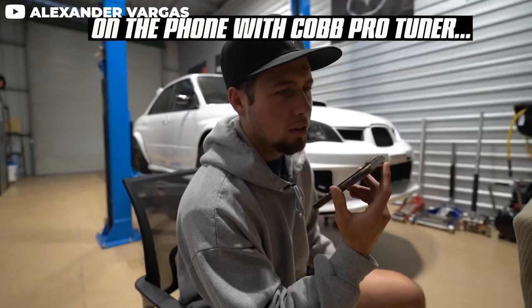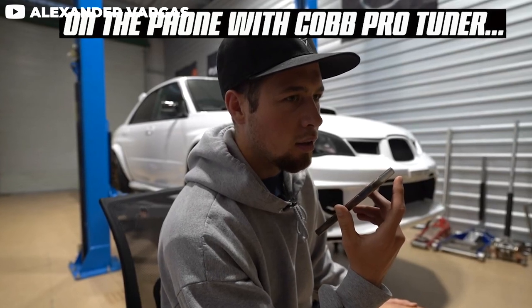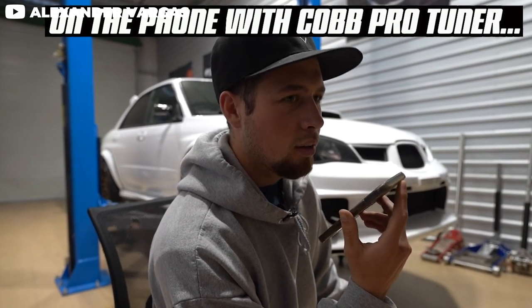The announcement was somewhat abruptly made by Cobb. There were people literally in the middle of a tune when their software was getting locked. There are people who literally just bought flex fuel kits from Cobb, and now at the moment they're paperweights. People who bought access ports now have no use for them other than to monitor some gauges — no flex fuel, no TGV or EGR deletes, no turbo upgrades.